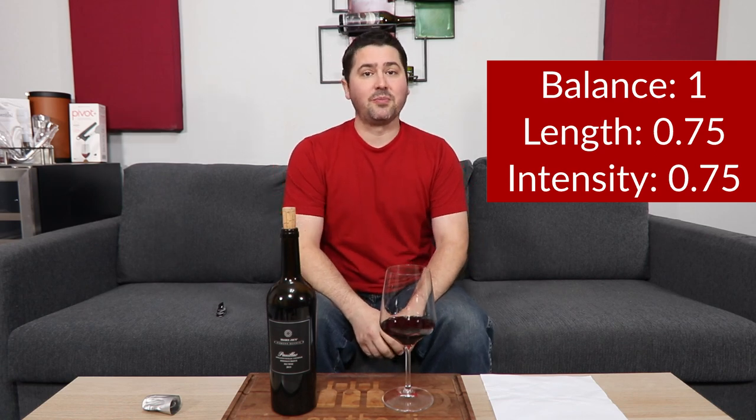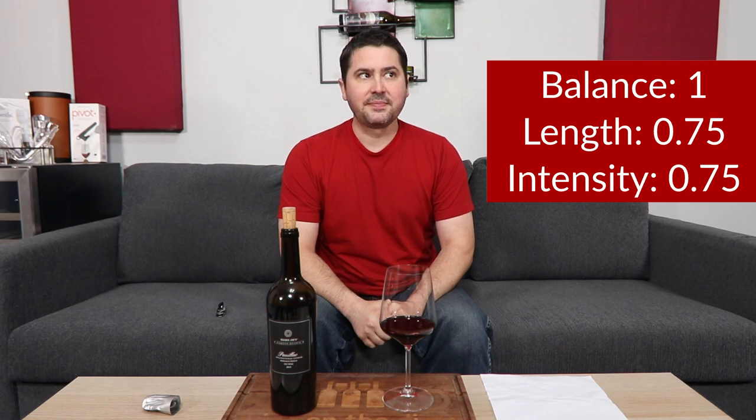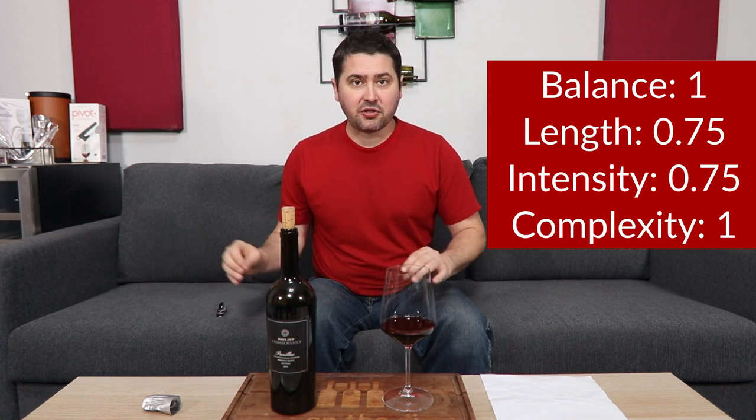In terms of complexity, this is difficult because the only thing that would make this more complex is if you let it age. It's got great secondary and great primary notes. If you're drinking it at the time of this review, I'm going to give you a full point. If you're expecting the tertiary characteristics, it's going to be about two-thirds of a point. So for the purpose of this review, this wine has aging potential and will develop. It will get some of those glorious tertiary notes you'd hope for from an aged Bordeaux. If you need that aging characteristic now, it's two-thirds of a point; if you're willing to drink it now, it has a lot of range and you'll get a full point.